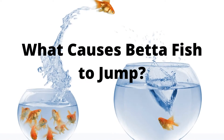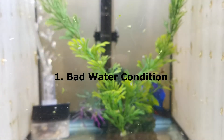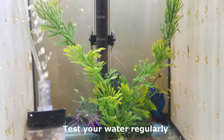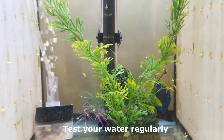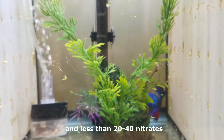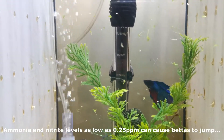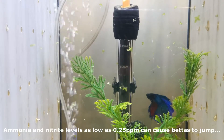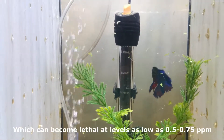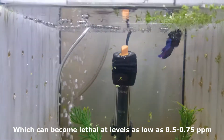What causes betta fish to jump? First: bad water conditions. Test your water regularly. There should be zero ammonia and nitrite in the tank, and less than 20-40 nitrates. Ammonia and nitrite levels as low as 0.25 ppm can cause bettas to jump, which can become lethal at levels as low as 0.5-0.75 ppm.